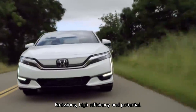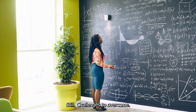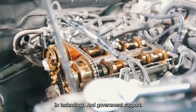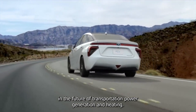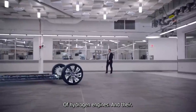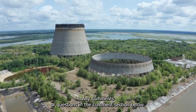Hydrogen engines offer a promising alternative to traditional gasoline and diesel engines, with their clean emissions, high efficiency, and potential for renewable energy production. While there are still challenges to overcome — such as high cost and limited infrastructure — advances in technology and government support suggest that hydrogen engines may play an increasingly important role in the future of transportation, power generation, and heating. We hope this video has given you a better understanding of hydrogen engines and their potential applications. Thank you for watching, and please feel free to leave any comments or questions below.